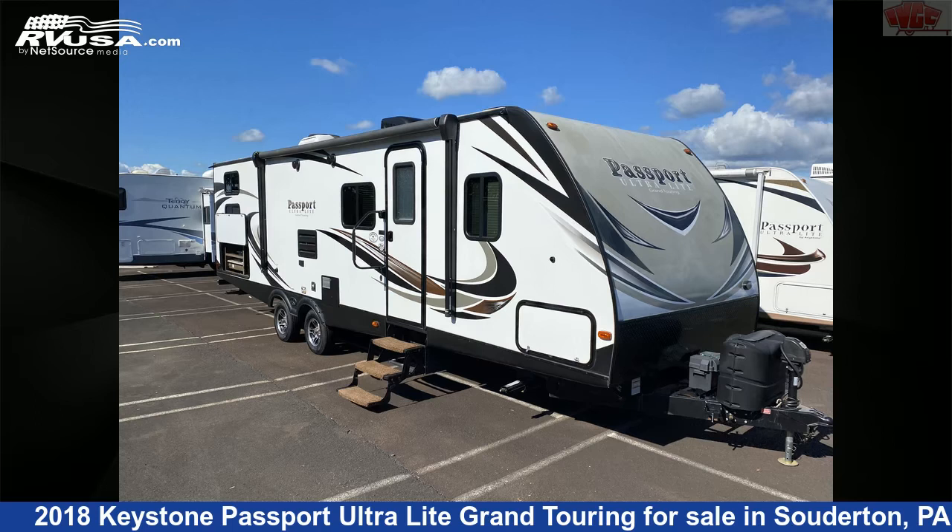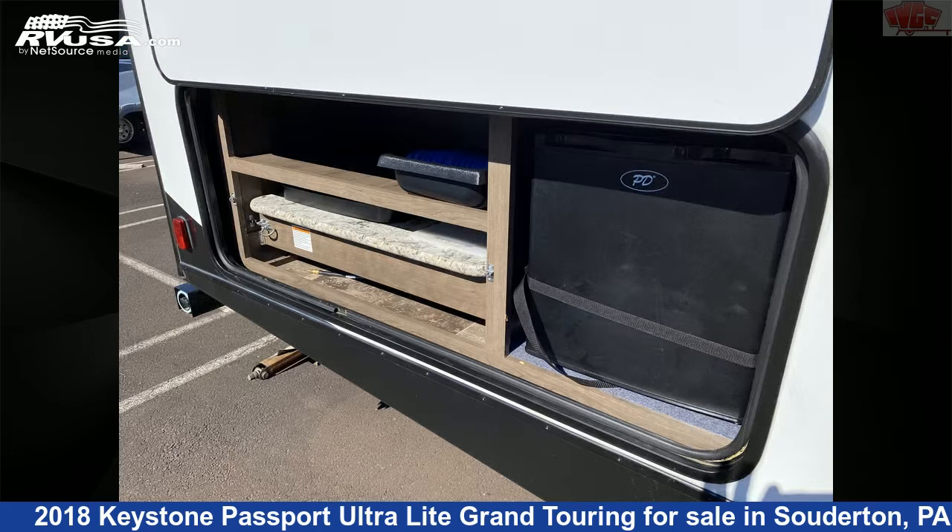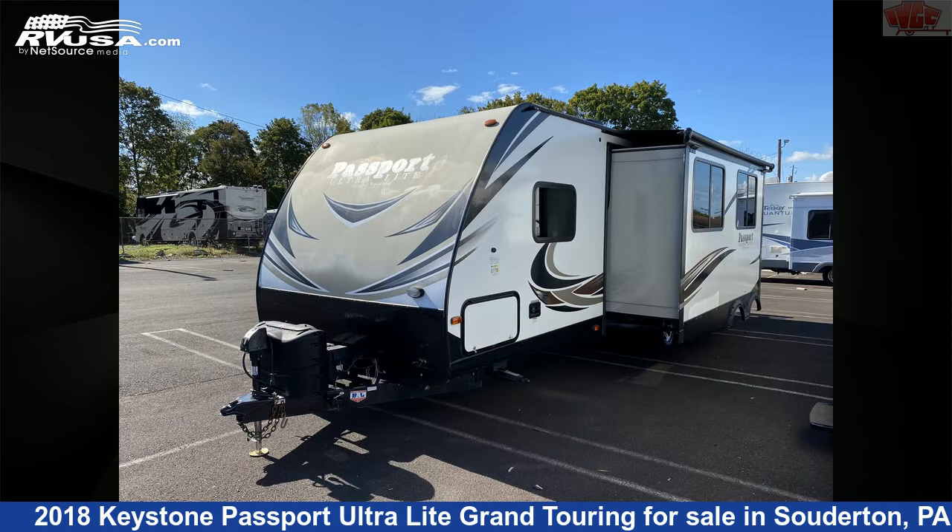This 2018 Keystone Passport Ultralight Grand Touring 2920BH is a travel trailer RV. It is located in Souderton, Pennsylvania, 18964, and is offered for sale by Indian Valley Camping Center.